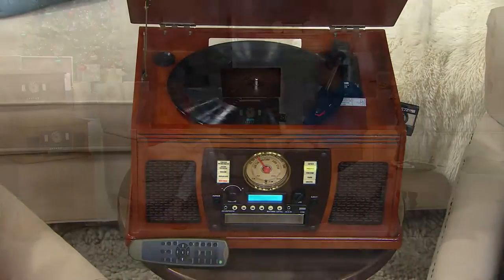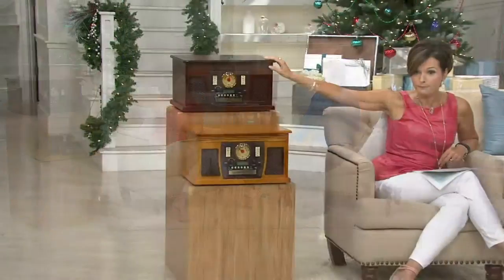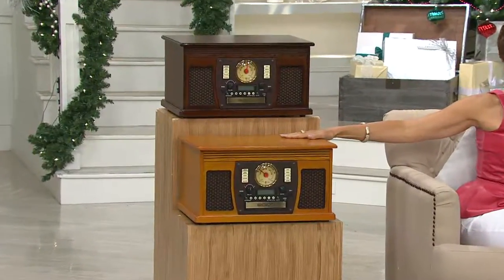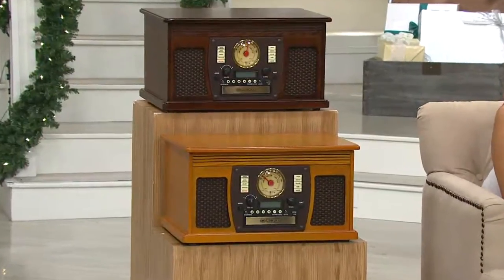It comes in three different wood choices. There's the espresso over here, the blonde oak right down here, and the one we're playing on now is the mahogany. Which one fits in your decor?